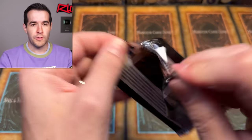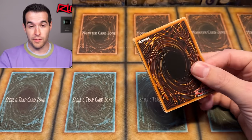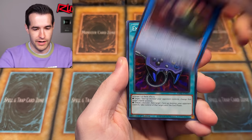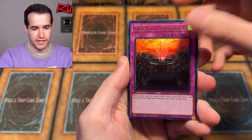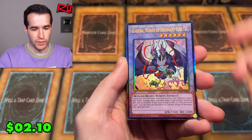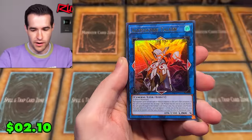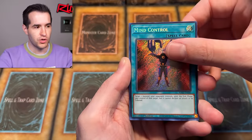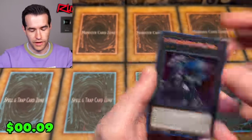I know this video I've been all over the place. I've had a lot of thoughts that I have not been able to finish because I keep thinking of other things. I know that I have a problem. We have Enemy Controller, Anti-Spell Fragrance, the Garuda Wings of the Resonant Life Prismatic Ultimate Rare, Access Code Talker, Super Nimble Mega Hamster, Mind Control, and Phantom Knights of Break Sword.